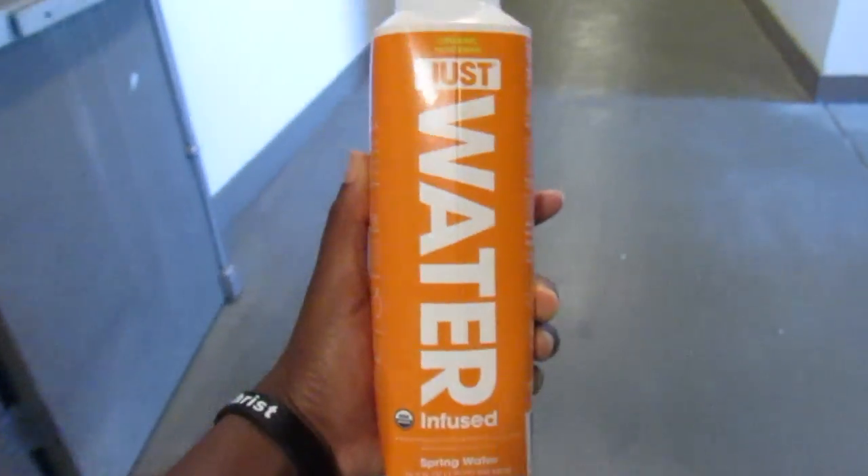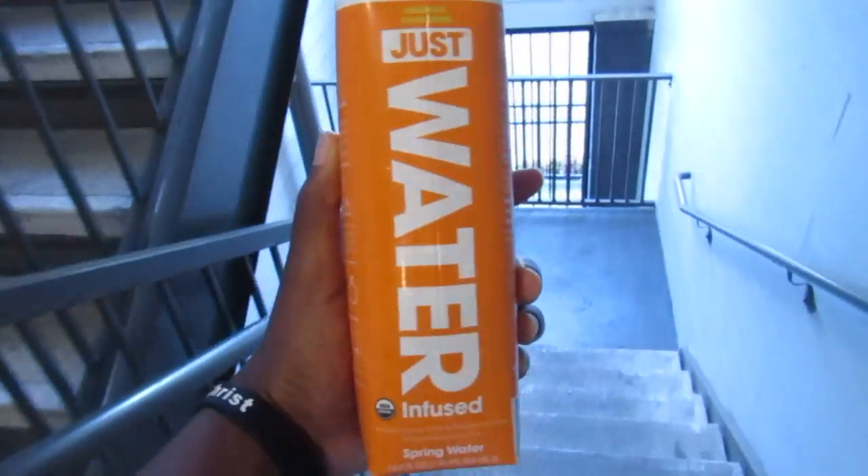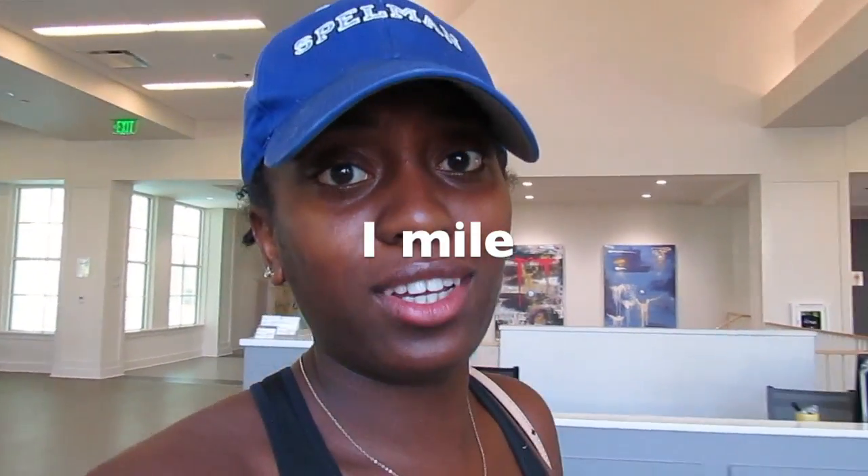I also can't forget my Jaden Smith just water — it's amazing and I love drinking it when I work out or anytime. Okay guys, moving to the gym! First things first, I'm hopping on the treadmill. I'm going to do a mile somewhere between nine to ten minutes — we'll see how it goes.